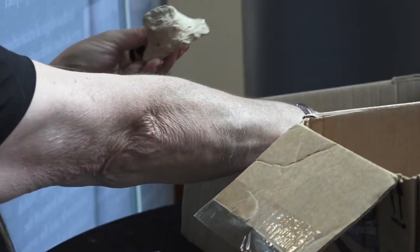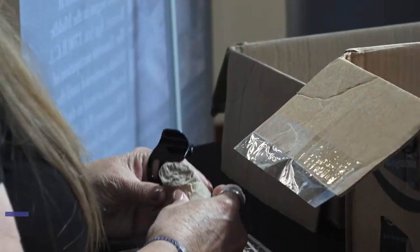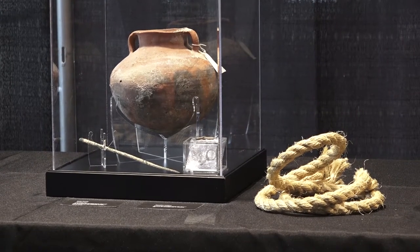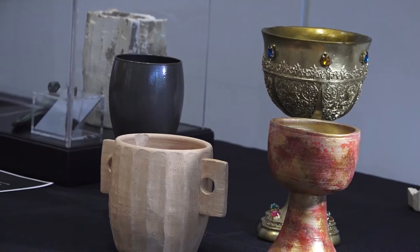And not all the artifacts are behind glass. We do have a few things, some broken pieces, that we can literally put things that are 2,000 years old from the life of Christ in a visitor's hand. Many of the items bring to life stories from the pages of the Bible.